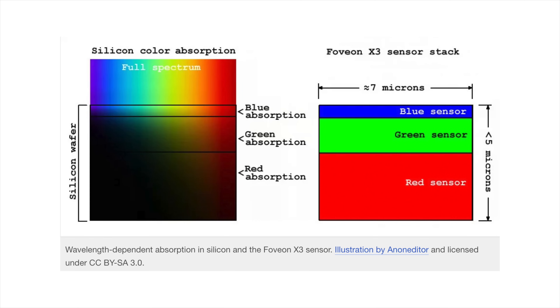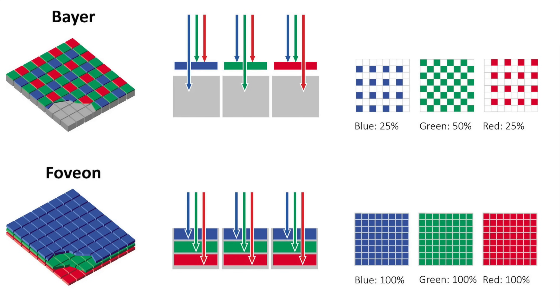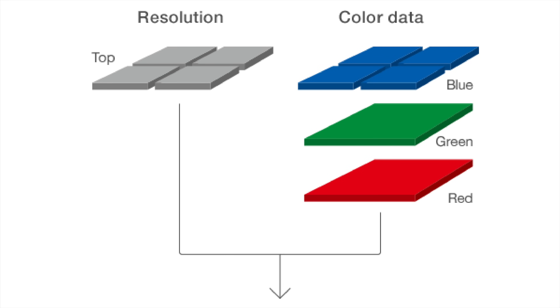Basically two-thirds of the light information doesn't get absorbed. With the 3-layer sensor, the single pixels would be stacked one below each other — the blue pixel on top, the green pixel below, and the red pixel at the bottom. In that configuration, every single pixel collects the full color information. The second benefit is much higher dynamic range and noise ratio, and the third benefit is increased resolution and sharpness since you don't have to interpolate.